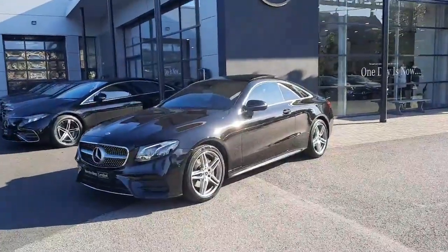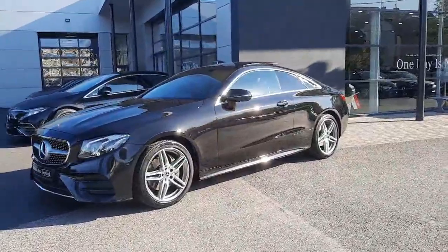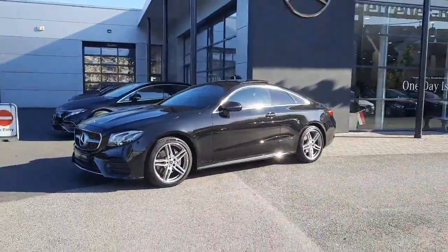Hi folks, Sean here from Brady's Mercedes-Benz and just into stock is this stunning E220 Coupe.